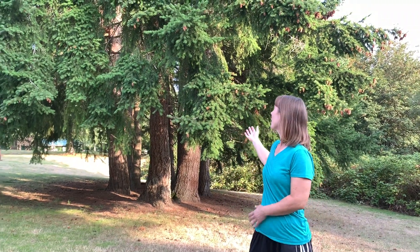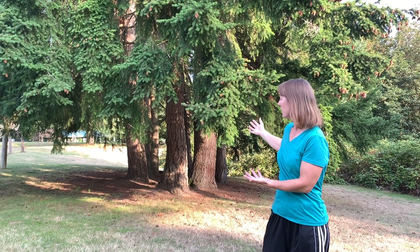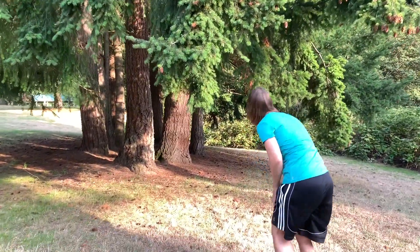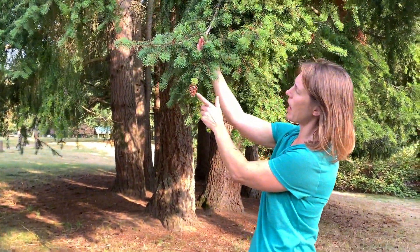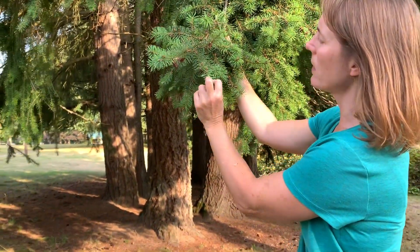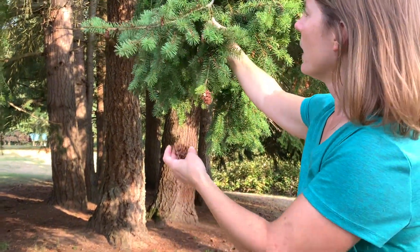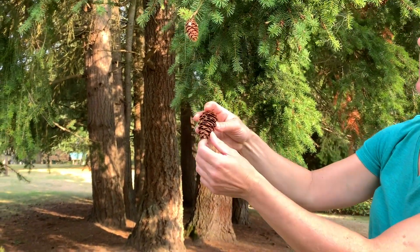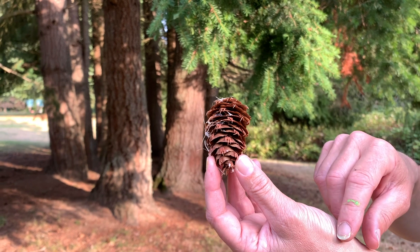Here we're standing in front of a stand of trees. They're all the same kind — they're a Douglas fir tree. If we come in and look, you can see the cone hanging here off the end of the tree with the new growth on the tip. The needles are growing singly attached. Douglas fir cones are the only tree that have these little bracts on them. If you look at it closely, it reminds me of a mouse diving in for cover with its two feet and tail sticking out.